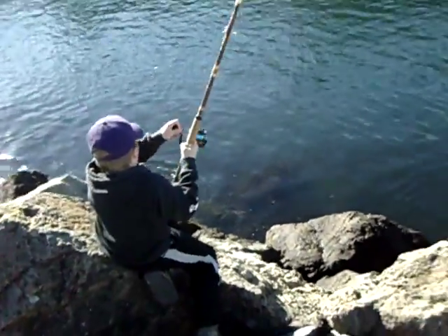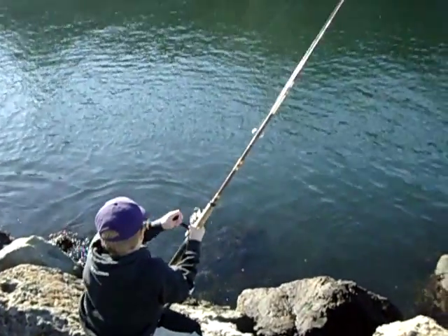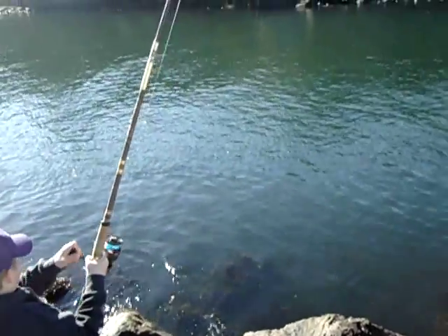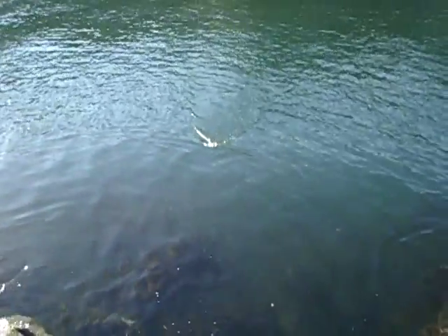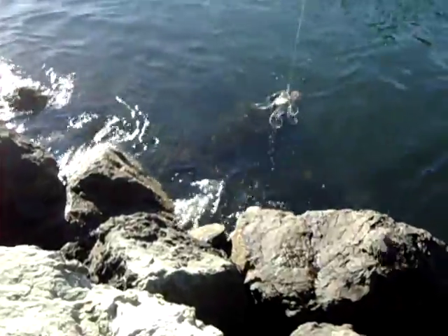Ty's bringing in his snare. Hopefully he's got a nice rocky on board. I see some small ones on there. Nice small dungies. Got off — nope, still on.